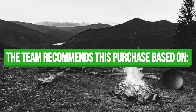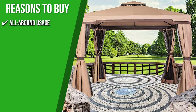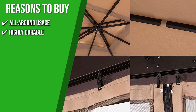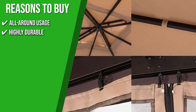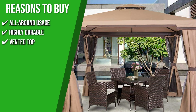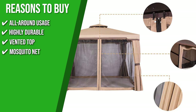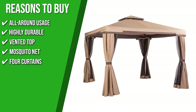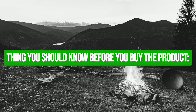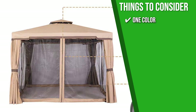The team recommends this purchase based on the following. All-Around Usage: this model can be used as a shelter for different special locations and is adaptable to a wide range of living space designs and situations. Highly Durable: its pipes and pillars guarantee long-term durability because they are supported by rust-proof, powder-coated metal frames, so it can survive various weather conditions. Vented Top: it boasts a dual-tiered vented canopy that allows stability against windy conditions and good air ventilation. Mosquito Net: you can use the mosquito net to cover the four sides of the canopy while still enjoying the view outside. Four Curtains: you can untie the curtains to have privacy or create extra shade inside when needed. The thing you should know before you buy is that it is only available in one color, which means you may have to work with the available color to complement your backyard design.